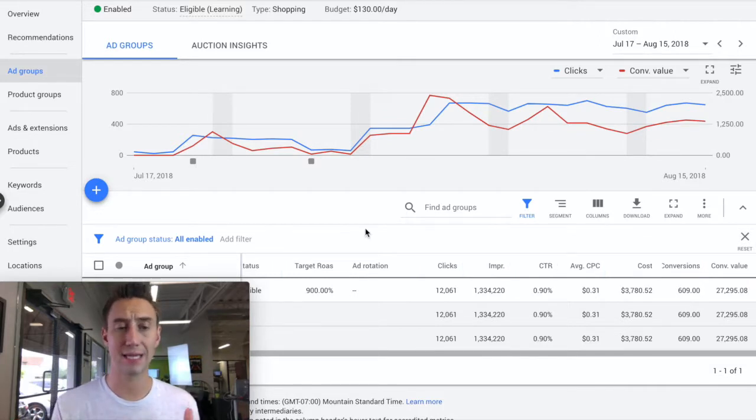The way we did that was we took over the account and it had a lot of settings on manual. We took the settings and instead of doing a manual bid in the shopping campaign, we set it to maximize clicks.